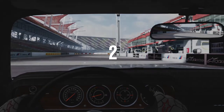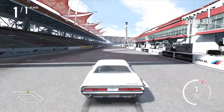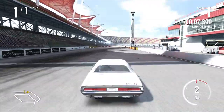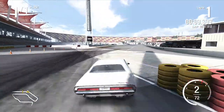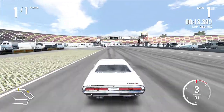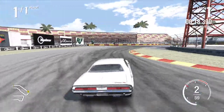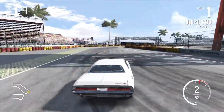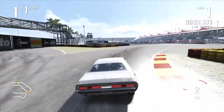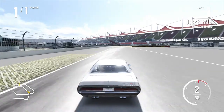Sounds great though. Very drifty, like most muscle cars.